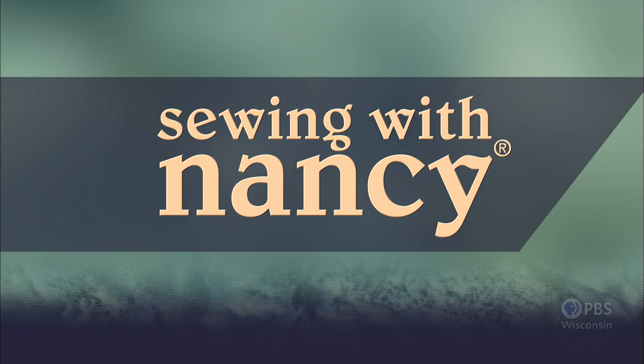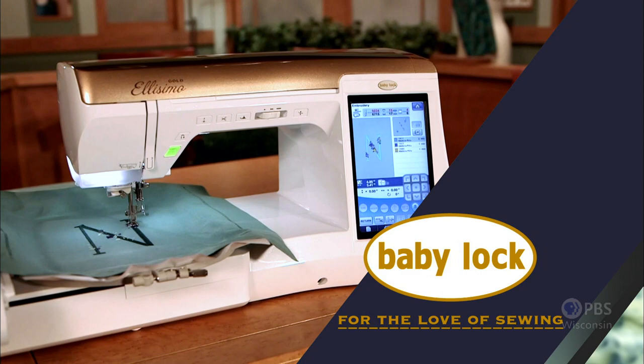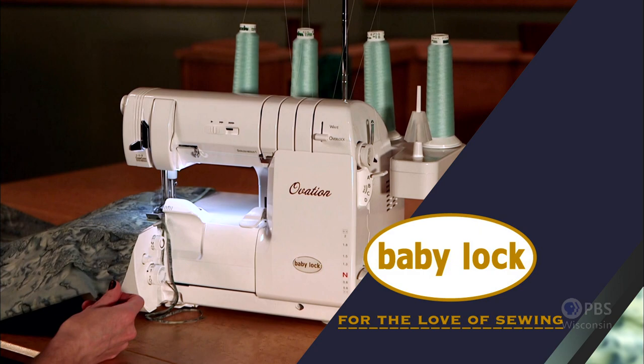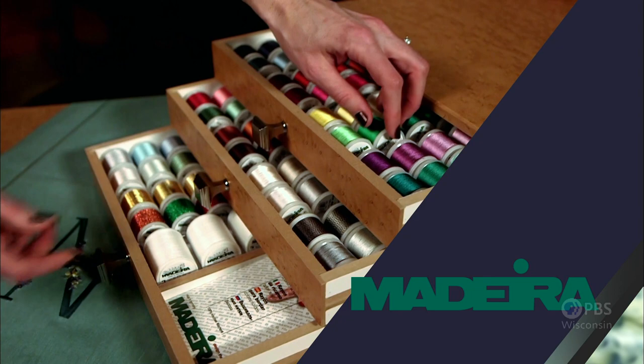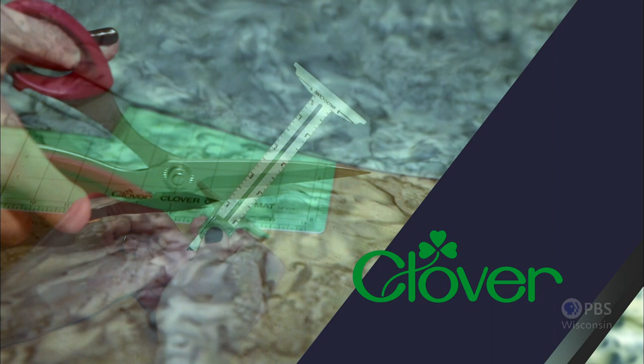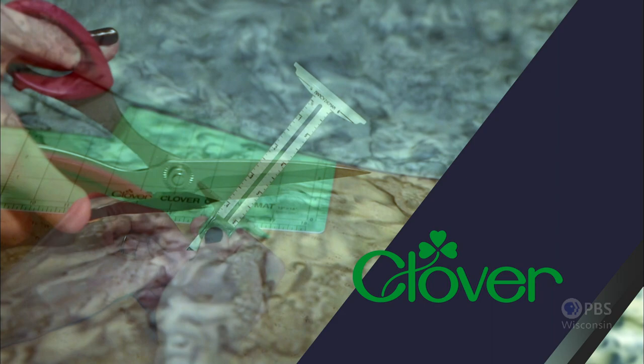Sewing with Nancy, TV's longest airing sewing and quilting program with Nancy Zieman, is made possible by Baby Lock — a complete line of sewing, quilting, and embroidery machines and sergers. Baby Lock: for the love of sewing. Madeira, specializing in embroidery, quilting, and special effect threads. Koala Studios, fine sewing furniture custom built in America. Clover, making a difference in sewing, quilting, crafting, and needle arts for over 30 years. Amazing Designs and Class A Needles.